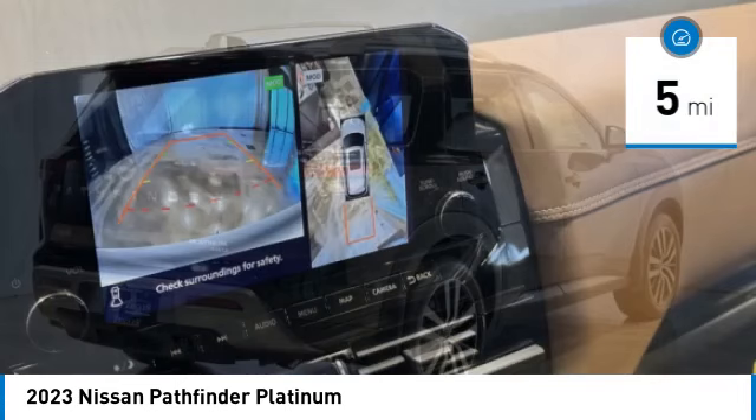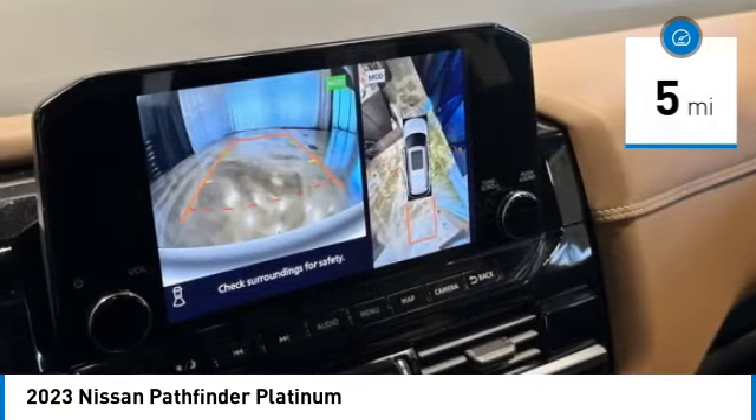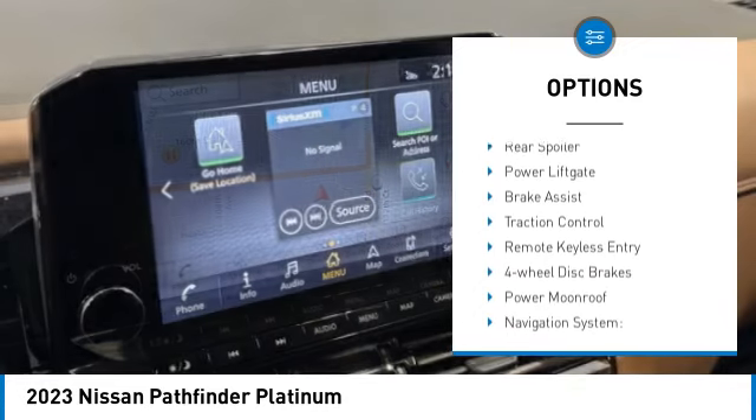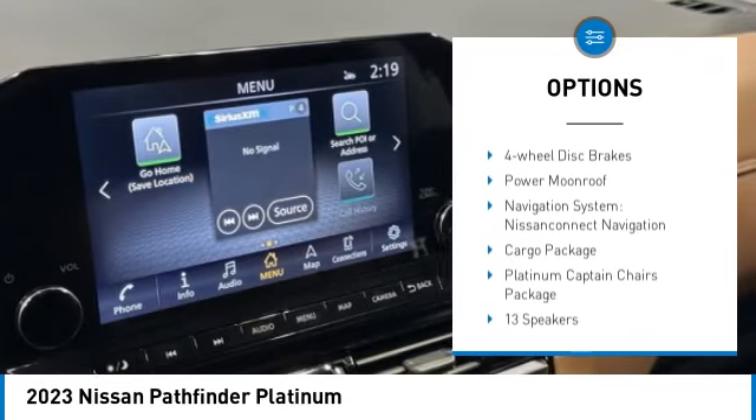This vehicle has less than 100 miles. Here are some of this vehicle's great options: rain-sensing wipers, electronic stability control, alloy wheels, and rear spoiler.